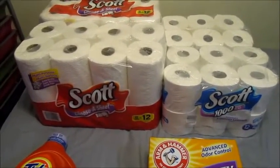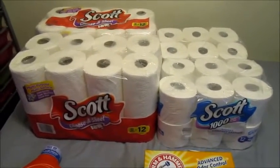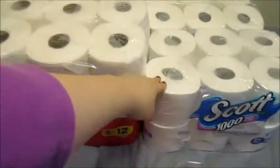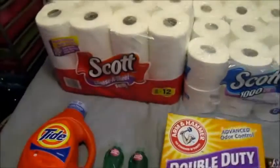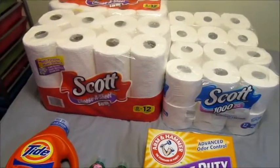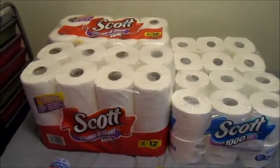My store was completely wiped out of Cottonelle — we had none. But I was lucky enough to have some dollar-off Peelys that I found a few weeks back at Target. I used two of the Peelys on these guys, and then there were 55-cent-off printable coupons on — I want to say scottbrand.com. I'm pretty sure it was scottbrand.com or pickupthevalues.com — it was one of those two. I think you can print them from both.